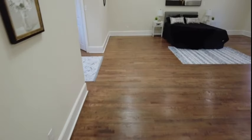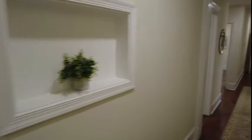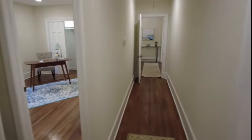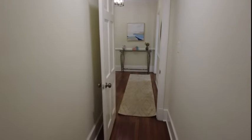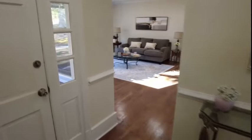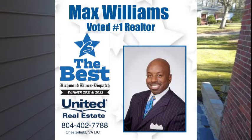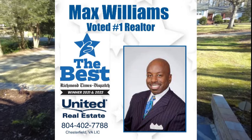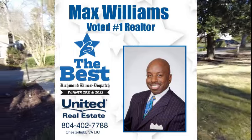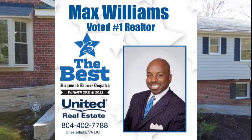This is a special property indeed. If you have questions about this or any other home on the market, my name is Max Williams and it would be an honor for me to help. I can help on the purchase side or the selling side anywhere in the country — we've got a network of highly qualified, skilled, experienced agents. Max Williams, 804-402-7788. I can be reached on Facebook at Richmond Area Foreclosures and on YouTube under Max Williams Realtor. Please be sure to comment, like, and subscribe. Thanks so much for taking the tour — be safe and have a great day.